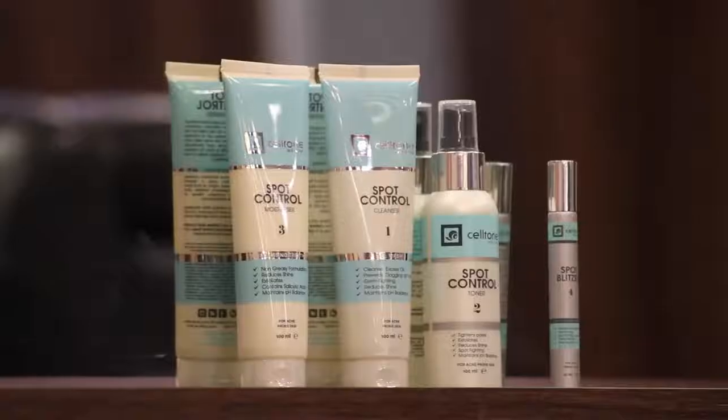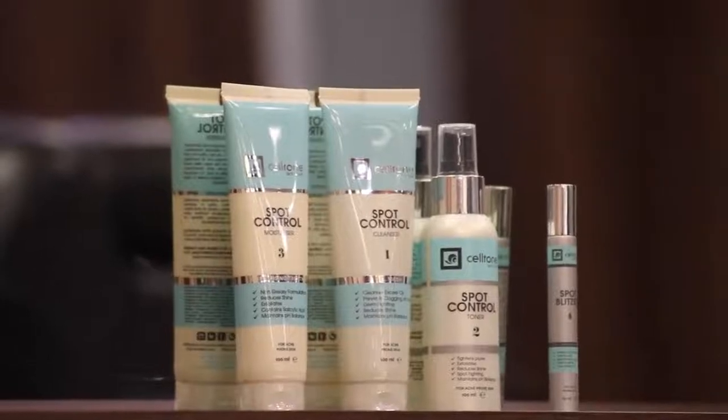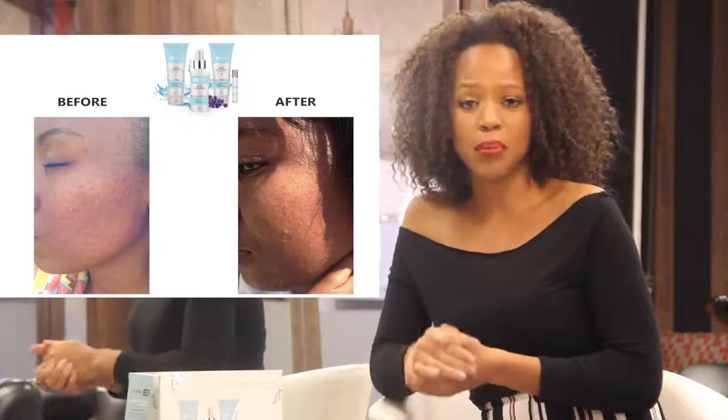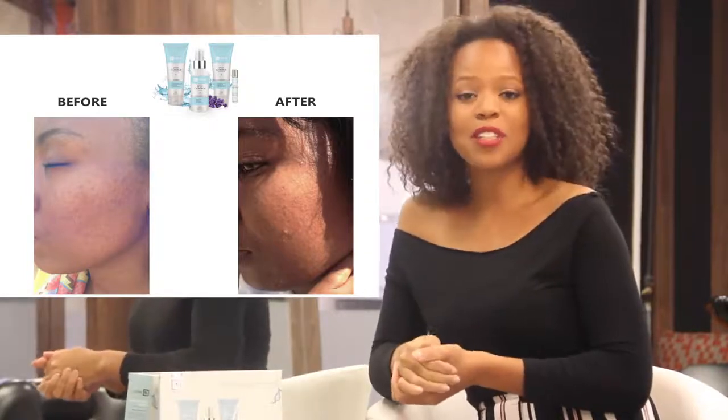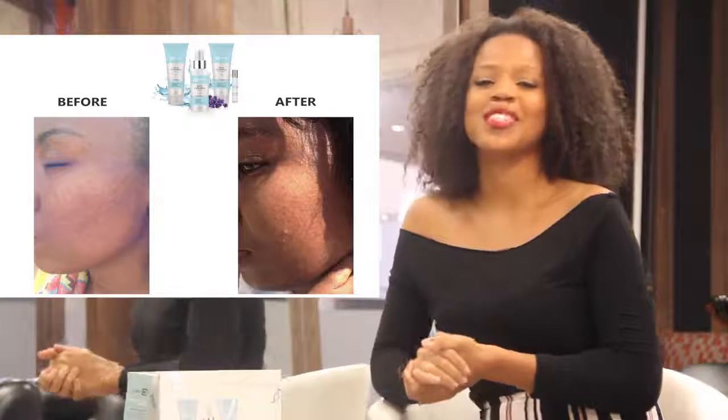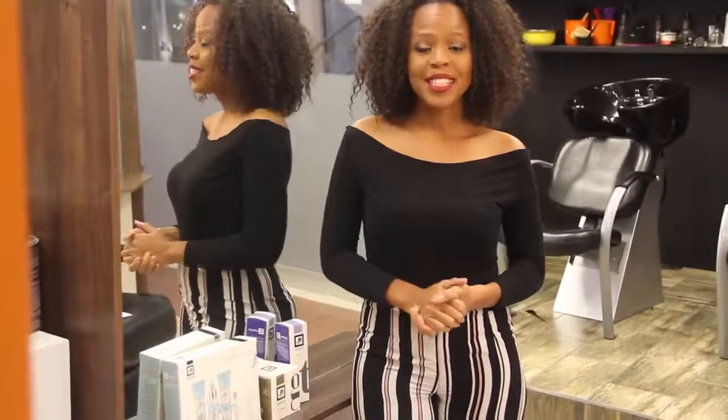By the end of the trial period, she had visibly less scars from previous acne. This is attributed to the exfoliating factors of this control system. As you can see, Cell Tone has a solution for next to all of your skin problems — why not give it a try?